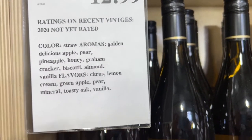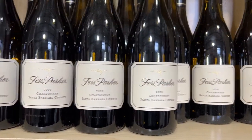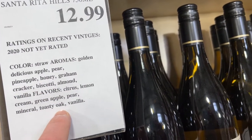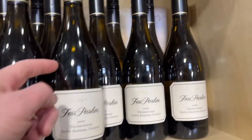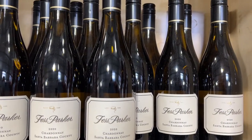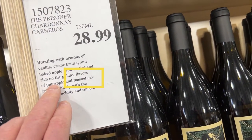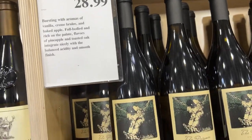Here's an example of a Chardonnay that's going to be oaked, and it's going to tell you right here on the label: toasty oak. That means this is going to be a big buttery Chardonnay. You can tell by the bottle shape too — it's a Burgundian style bottle. Here's another one, the Prisoner, 28 bucks, and it says full body, rich on the palate, flavors pineapple, toasted oak. So now we know that's an oaked Chardonnay.